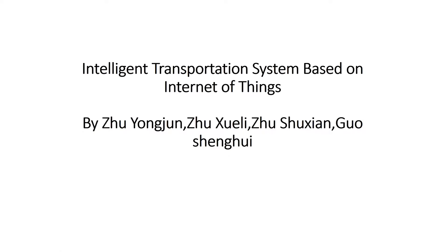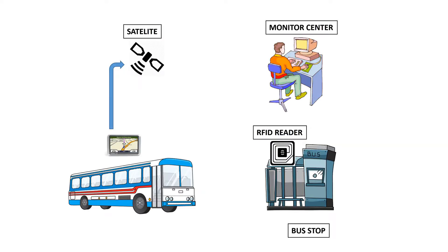Today I'm going to talk about how Internet of Things is important to a transportation system such as a bus. First, I'm going to talk about in the vehicle itself.